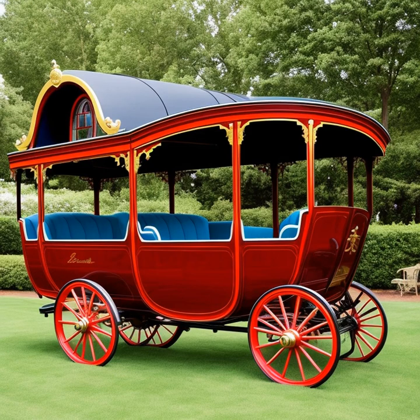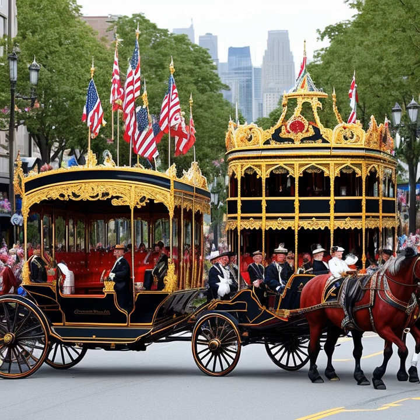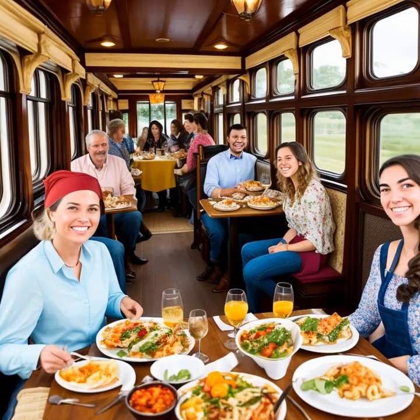In addition to facilitating trade, horse-drawn carriages also played a crucial role in communication. Before the invention of modern communication methods like the telegraph or telephone, letters and important documents were transported by horse-drawn carriages known as mail coaches. These vehicles ensured that vital information reached its destination in a timely manner, keeping governments, businesses, and individuals connected despite the vast distances between them.